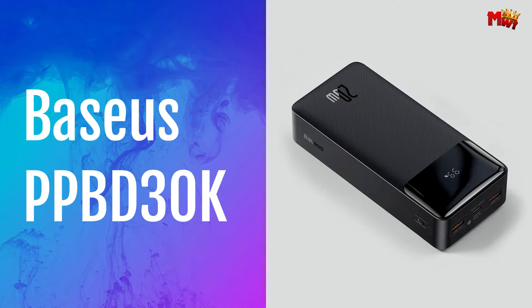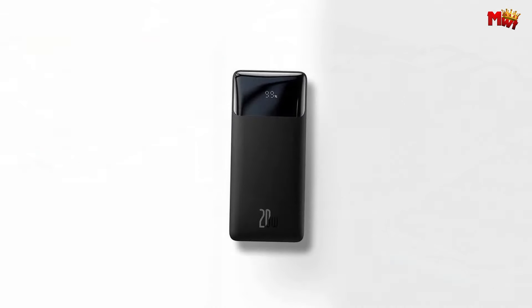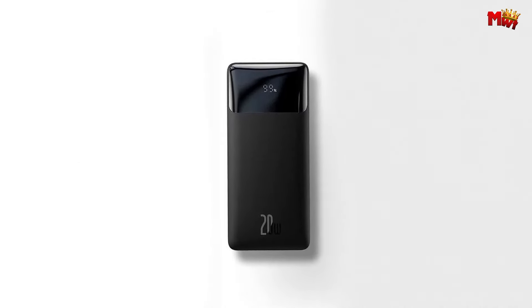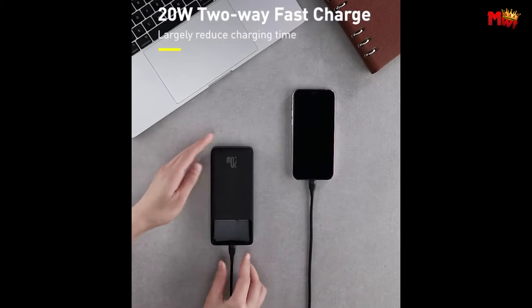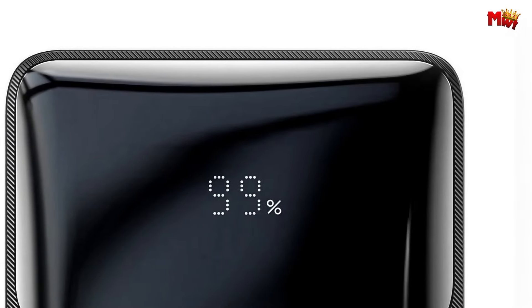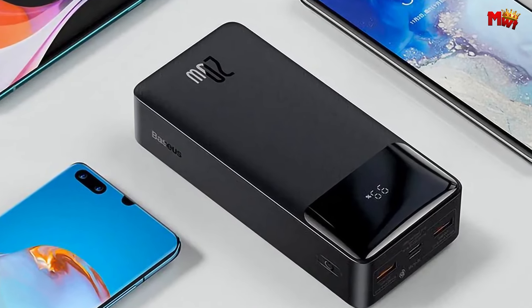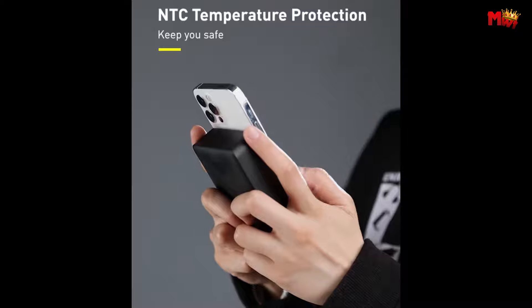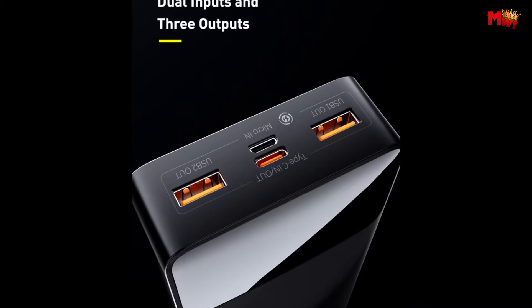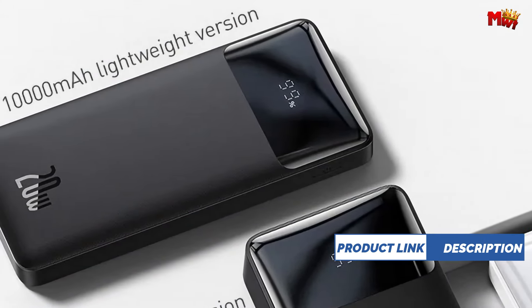Basis PPBD30K Power Bank. The Basis PPBD30K isn't just any power bank — it's a powerhouse packed with features designed to make your life easier. With its high-quality polymer lithium battery, you can trust that your devices are being safely charged every time. This power bank supports Huawei, Samsung, and other fast-charging protocols, ensuring your devices get juiced up in no time. It comes equipped with NTC temperature protection, so you can charge your devices with peace of mind. Plus, its smart current distribution technology automatically adjusts the output according to your device's needs, so you never have to worry about damaging your gadgets.